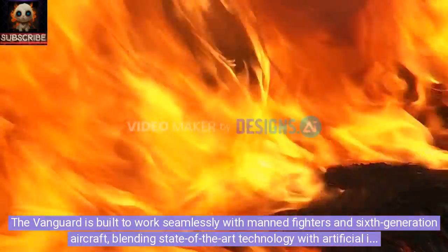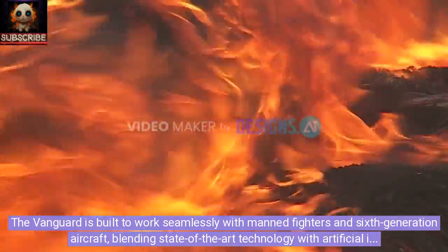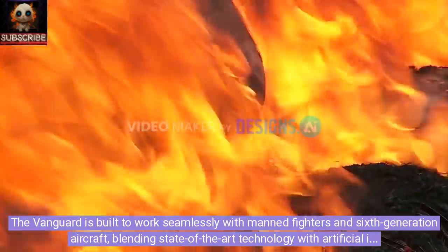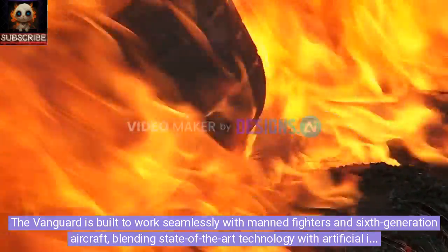The Vanguard is built to work seamlessly with manned fighters and sixth-generation aircraft, blending state-of-the-art technology with artificial intelligence to redefine aerial warfare.